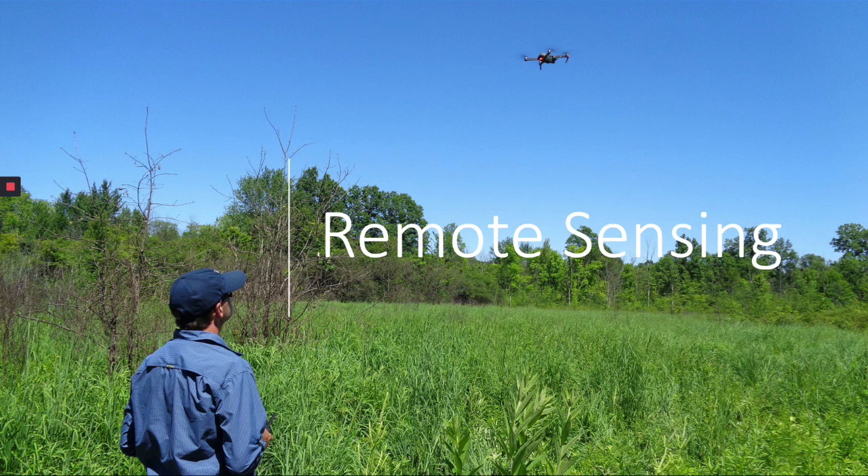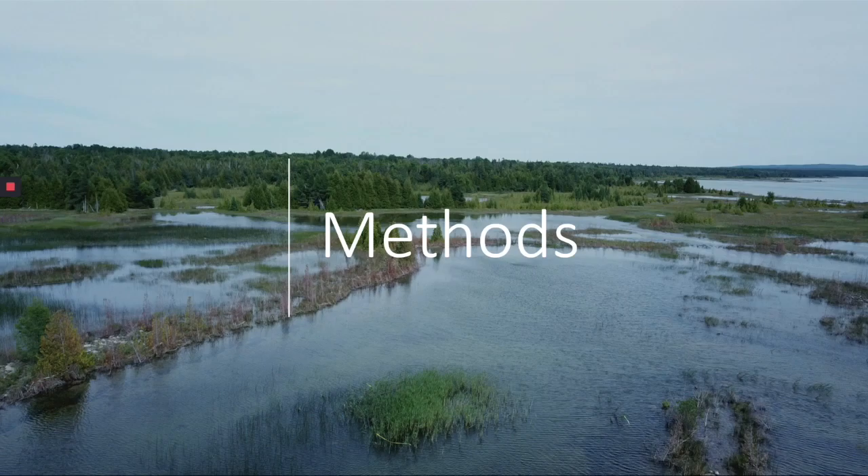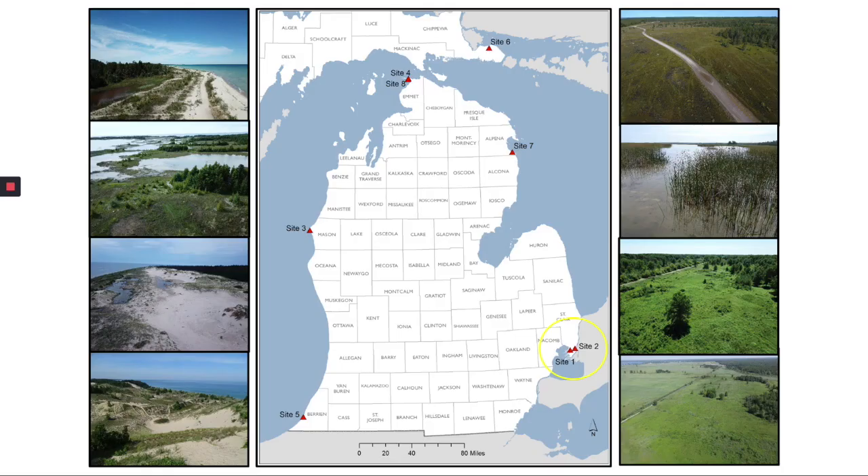We believe that the use of UAS in combination with machine learning is the best means of achieving this goal. We'll now provide a brief overview of the study sites, focal species, field survey techniques, aerial campaign, and data processing methods. We selected a range of sites across the coastal zone of Michigan to capture regional variability of ecosystems and invasive species and test the rigor of our methodology. These sites were all identified by biodiversity conservation prioritization efforts and are endemic to the Great Lakes region.